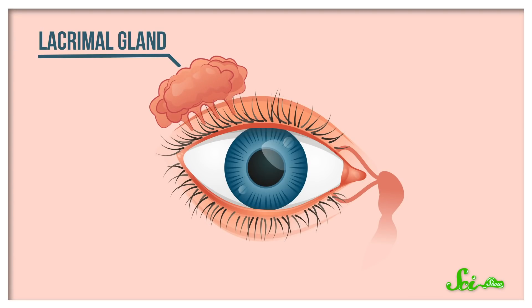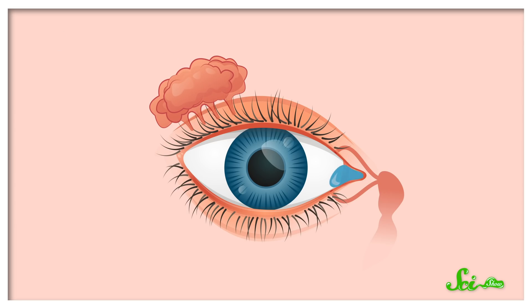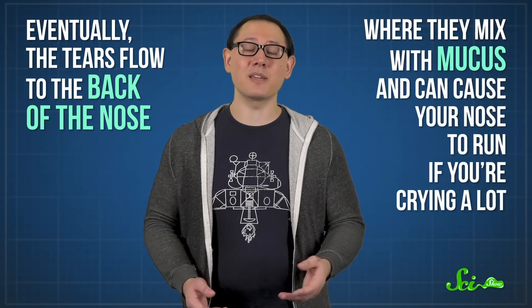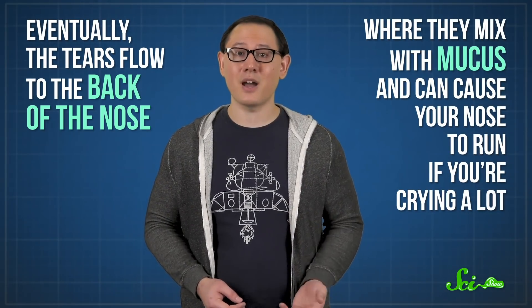If you've noticed these holes, you might have guessed they produce tears, which is fair. But really, tears are produced by the lacrimal gland, which is located above and behind the eyeball. The tears flood over the eyes and collect in pools in the inner eye. But from there, they do drain out through the puncta into small tubes. Eventually, the tears flow to the back of the nose, where they mix with mucus and can cause your nose to run if you're crying a lot.